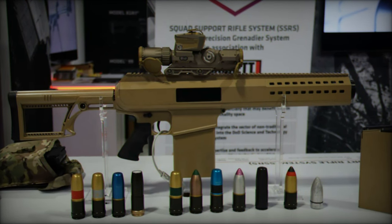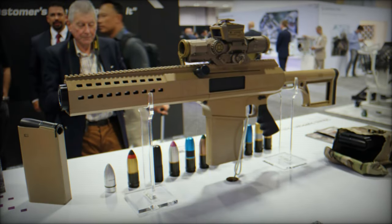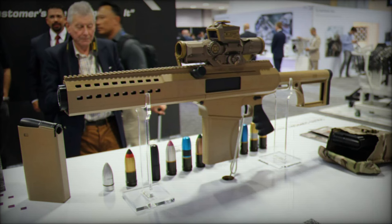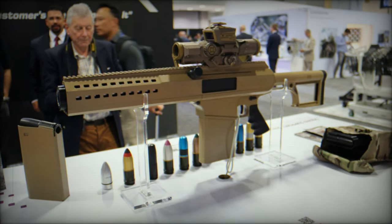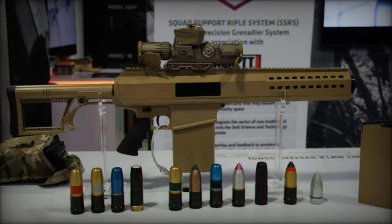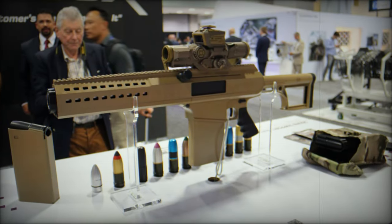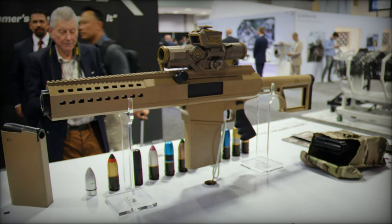The ability to fire various ammunition types, including airburst rounds, provides a crucial tactical advantage on the battlefield. Moreover, the SSRS is equipped with the Vortex Optics XM-157 sight, similar to that mounted on the US Army's XM-7 6.8mm assault rifle. This optical enhancement further strengthens the SSRS's precision capabilities, aligning seamlessly with the Army's modernization objectives.